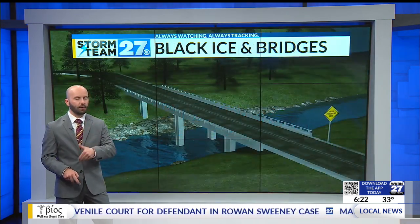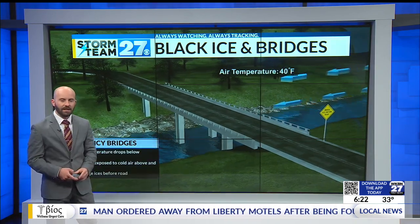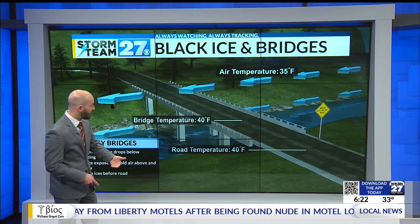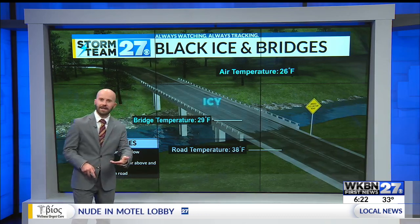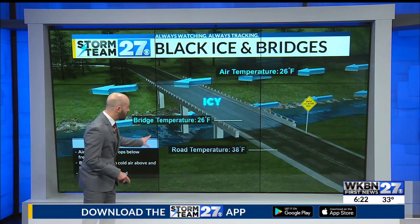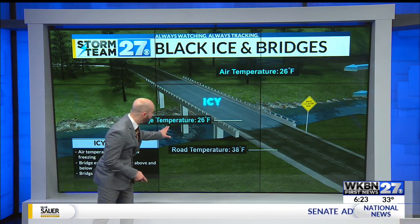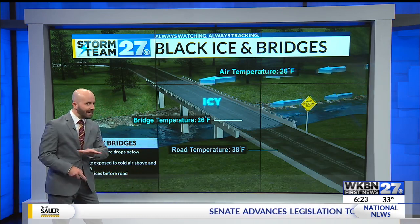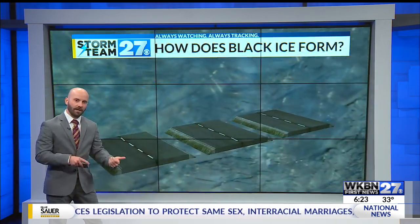One place in particular we watch for this is bridges and overpasses. The reason for that is, when air temperatures start to drop, you can still have some warmth left in the ground — especially on a sunny day when there's not a pack of snow on the ground. But when the air temperature cools, a bridge is going to lose heat from the day both on the surface above and below. That can cause any water sitting on a bridge to freeze up a little faster than the surrounding roads.